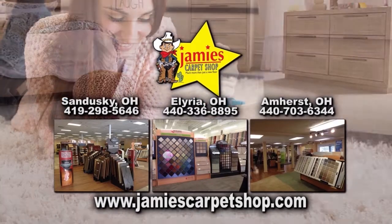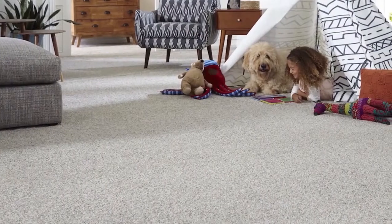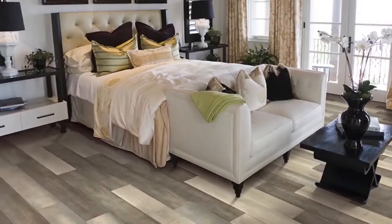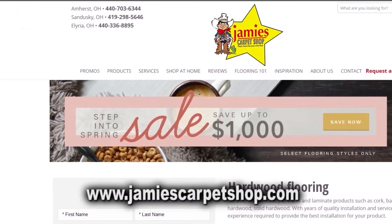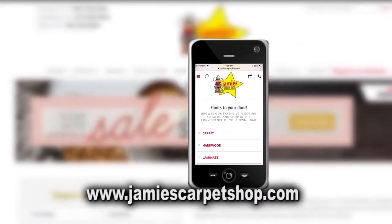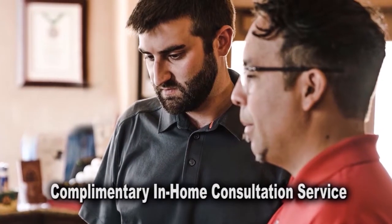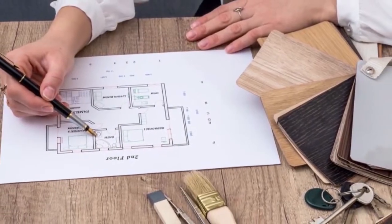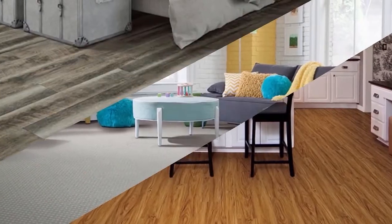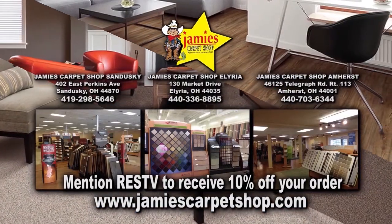Jamie's Carpet has been in business and locally owned and operated since 1965. Not only do they install carpet, they can install tile, laminate, wood, and other flooring products. Their extensive website will allow you to explore flooring options using your mobile device, desktop, or iPad. Take advantage of their complimentary in-home consultation service and have one of their talented and skilled flooring consultants help you choose the right flooring for your home. Mention Real Estate Showcase TV to receive 10% off your order.